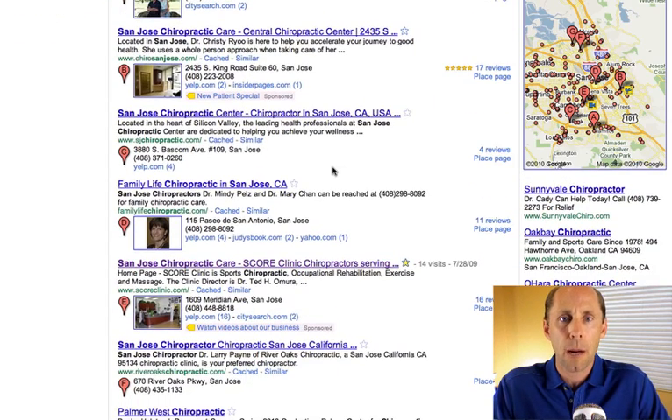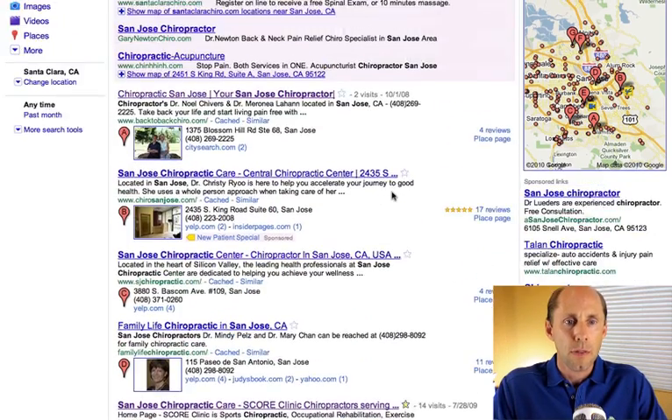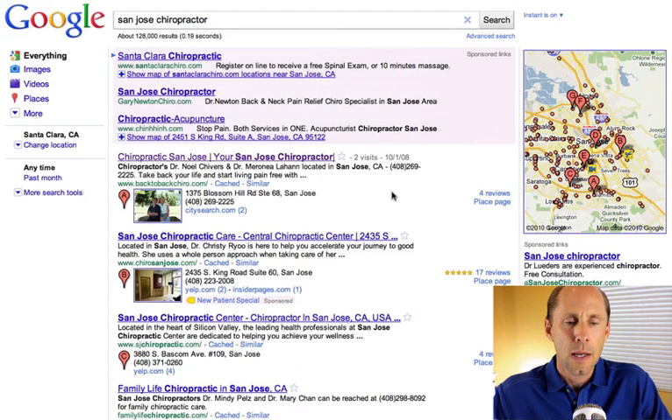There's more click opportunities on this page — instead of 10 results, there's 30 different things that you can click on. It's very interesting how this is going to change the way that people search and find information about your business. According to some sources, Google has really merged the local and the organic algorithms — before they were kind of treated separately, and now it's all coming together as one result.